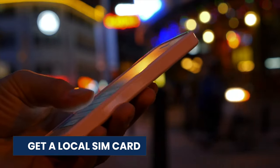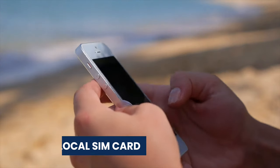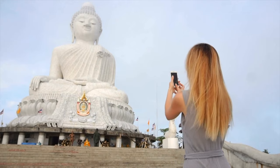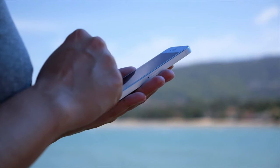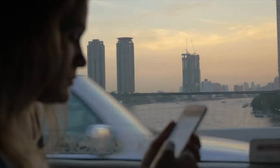Our next tip is to buy a local SIM card. Like most places, if you are staying in Thailand for some time, pick up a local SIM card and make sure your phone is unlocked so that you can use it. TrueMove is a popular option, but all package deals and pay-as-you-go deals are pretty decent.